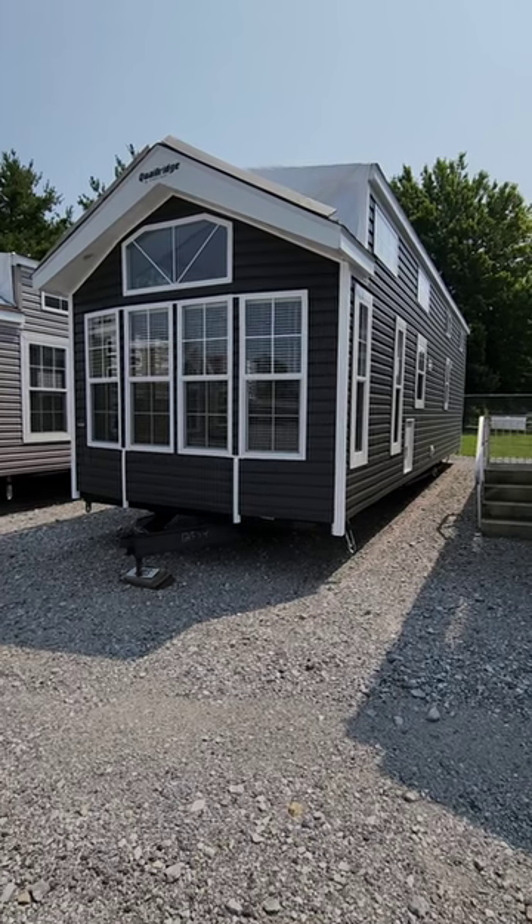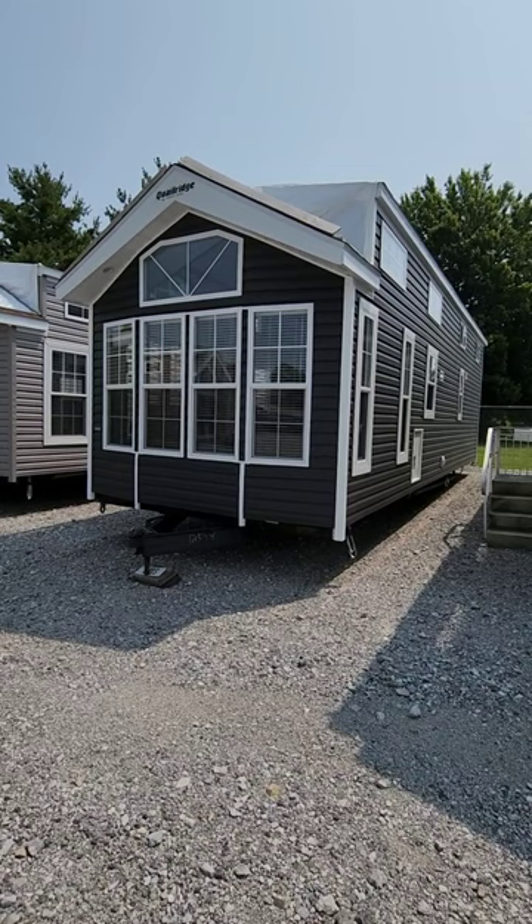This is the 2023 Quail Ridge by Fairmont, model 39AKFFL.